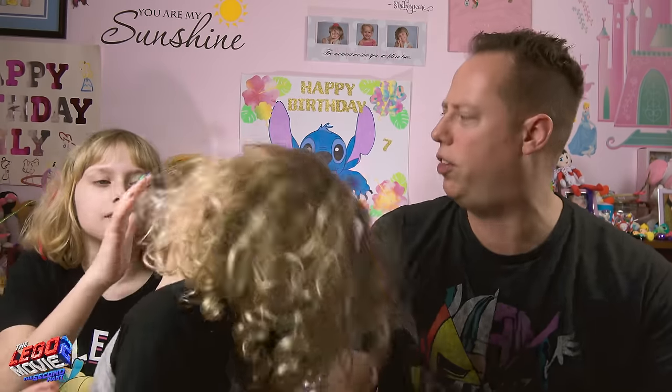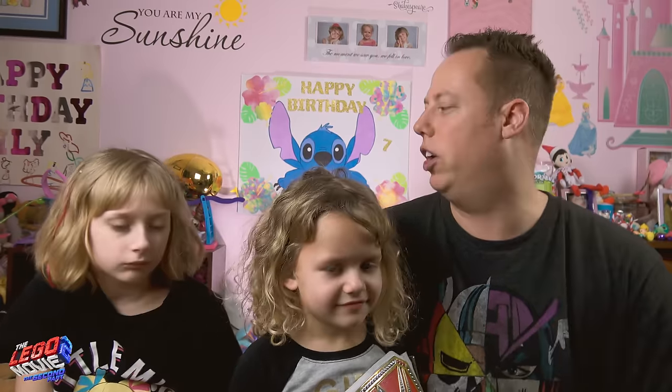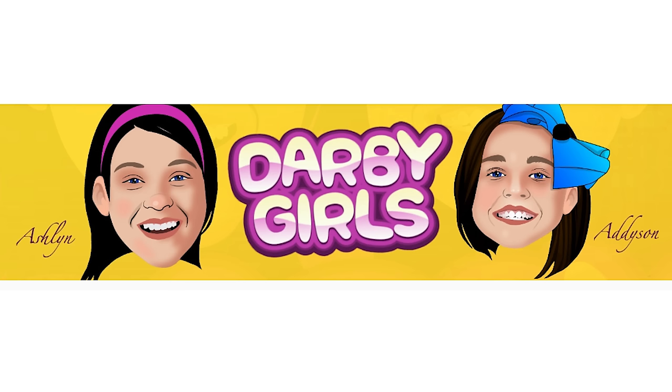Hello, it's good to see you there. I'm here with Lizzie and Lily. We're so excited for your continued support and we want to say thank you again with another huge giveaway. This time we're going international. We are again partnering up with our good friends Kelly and Jordan Squad and the Derby Girls to bring you another great all new giveaway.